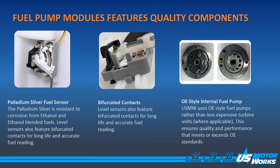In order to be compatible with today's ethanol blend fuels, we use palladium fuel level sensors. Also, bifurcated contact fingers on the fuel level sensor for long life and accurate readings. Internal pumps are always the same as OE spec. We never change the internal pump type to a turbine or a lower cost version if the OE spec'd a roller vane or a gear rotor.